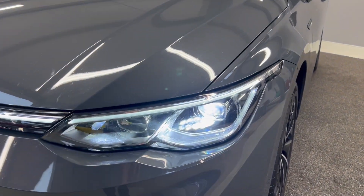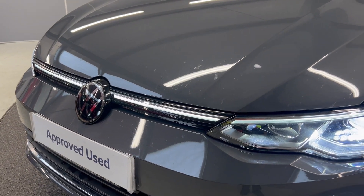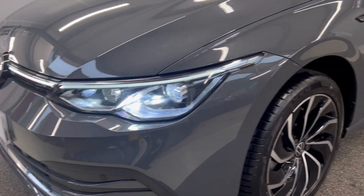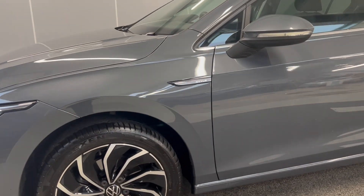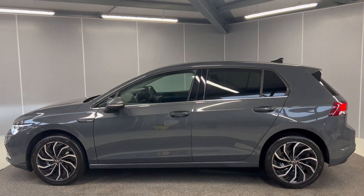On the front you've got the full LED daytime running lights and headlights. You've also got the illuminated strip at the front, front parking sensors, and then your multi-functioning camera for your active lane keeping assist and brake assist. You've got the 17-inch black and silver diamond cup Ventura alloy wheels with the Golf styling badge on the side. You've also got rear privacy glass.